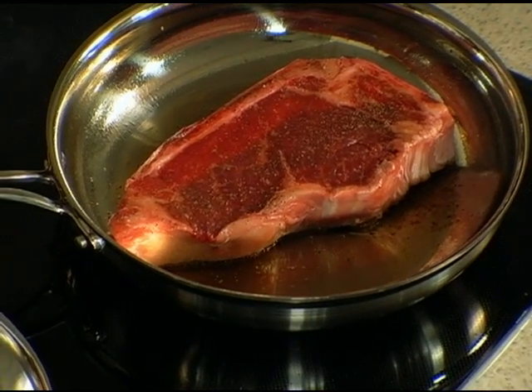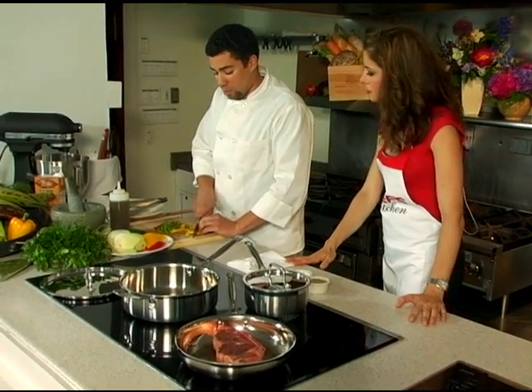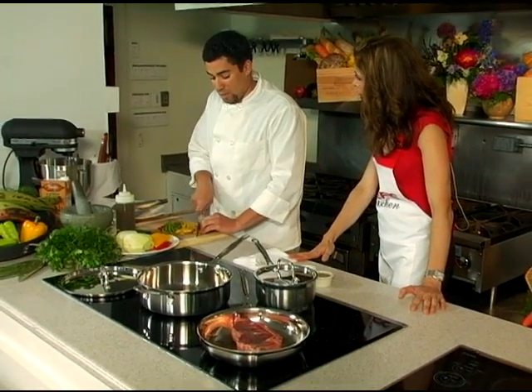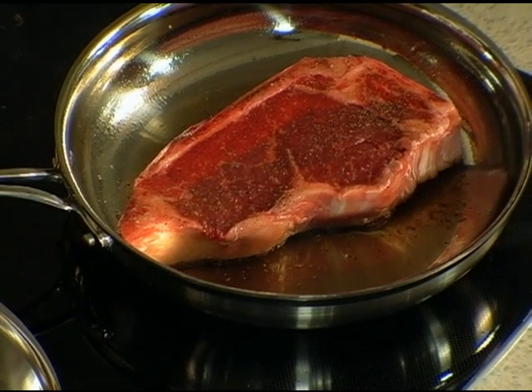And while that's searing away in a nice hot pan — we want our pan to be nice and hot — you want to get some nice, good caramelization on that steak to bring out that nice sweetness. So we're just going to let that sear nice and slow.